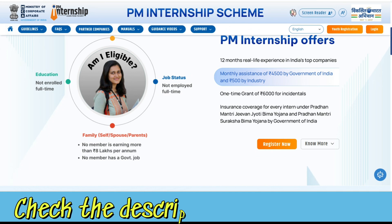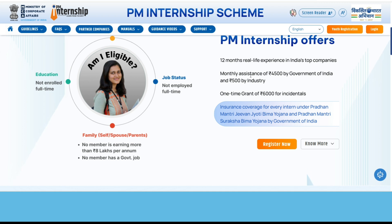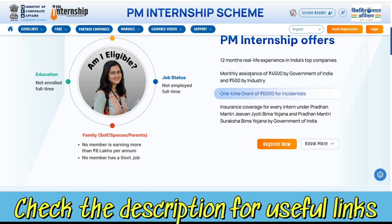The first thing is a 12-month real-time experience in India's top companies. The second is a monthly assistance of 4,500 rupees by the Government of India. You will also be getting a one-time grant of 6,000 rupees for incidentals, and the government will be providing insurance coverage for every intern under Pradhan Mantri Jeevan Jyoti Bima Yojana and Pradhan Mantri Suraksha Bima Yojana.